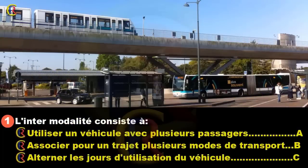L'intermodalité consiste à : utiliser un véhicule avec plusieurs passagers (réponse A), associer pour un trajet plusieurs modes de transport (réponse B), ou alterner les jours d'utilisation du véhicule (réponse C).